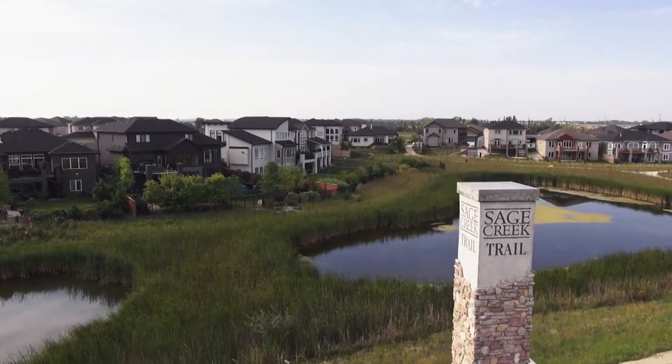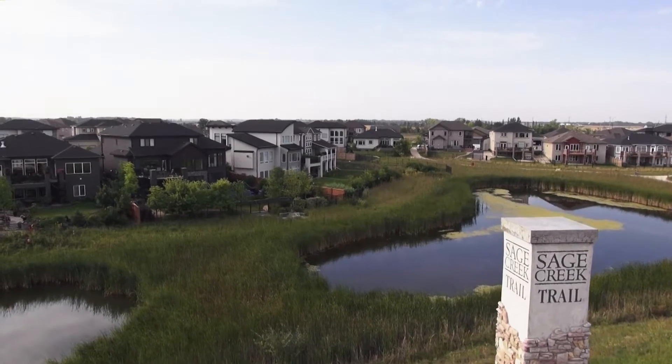We're standing here right beside a natural wetland. Wetlands are great — we've come to understand in the last 20 years how good they are at improving the waters that enter into them, and now we're looking at the potential for them to do the same role in urban centers like the one at Qualico and Sage Creek.